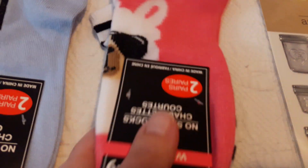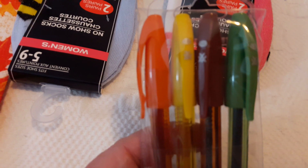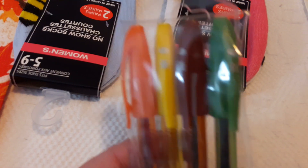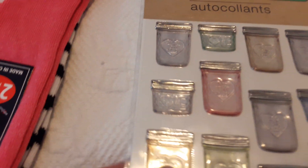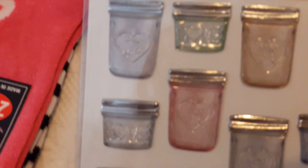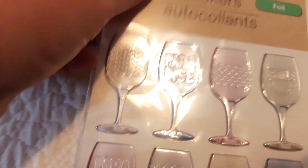I picked up these gel pens because they have the fall colors. The other ones were more springy — not a bright springy color — but I wanted something more fall-colored. I did not see these stickers before; I'd have to look in my stash to see if I have any. I thought these were really cute with the mason jars, and of course the wine glasses — I love these stickers.